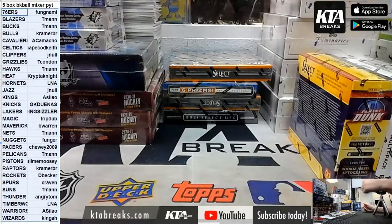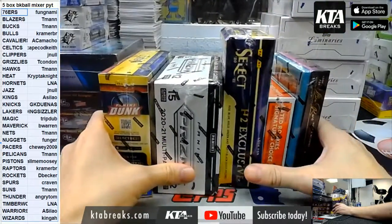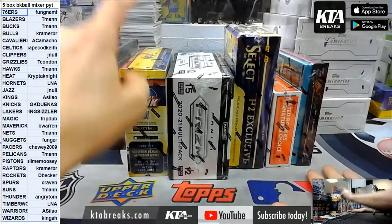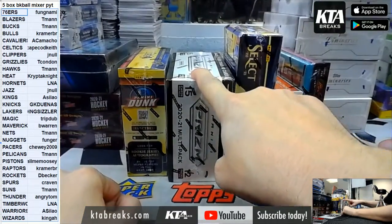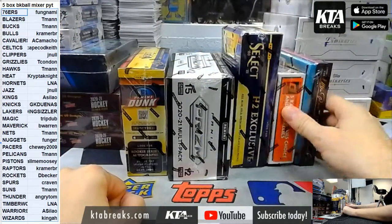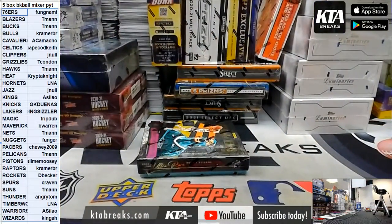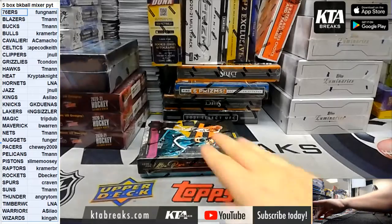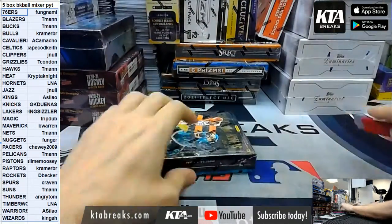Alright, KTA! We got a lot of boxes on the screen. We have our five box basketball mixer, which is Select Hobby, Select Hybrid, Prism Multi, Donner's Choice, and a Court Kings. So we're just going to go left to right. Hopefully we have another very nice box of Prism — our last box was super dope.